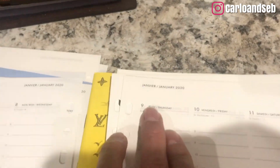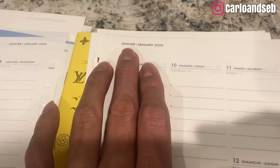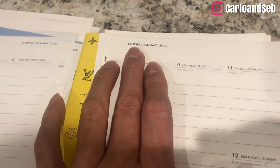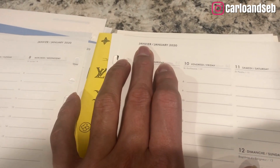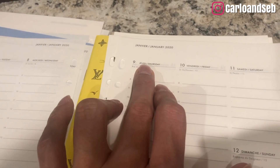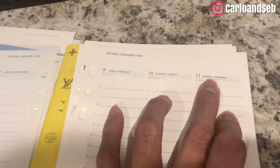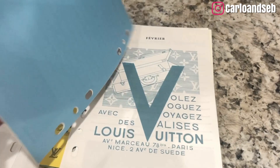The good thing too is that I'm going to practice my French - vocabulary regarding calendar terms. Like 'janvier' for January, 'jeudi' for Thursday, 'vendredi' for Friday, 'samedi' for Saturday. This is perfect for that.